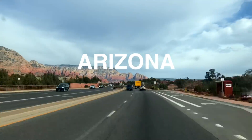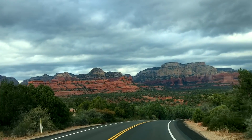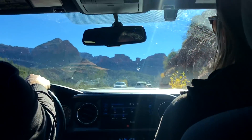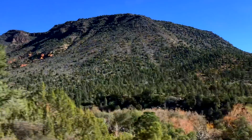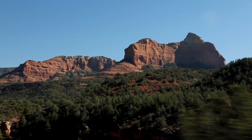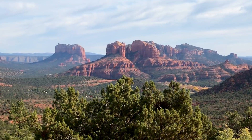Hey everybody, what's happening? It's another episode of today's tiny house parking spot, and today we are parked in Sedona, Arizona. Sedona feels like a town inside of a national park. You're looking at these big gorgeous mountains as you drive around and they're absolutely everywhere. You could be hanging out at Chipotle and you have this stunning mountain view — you literally can almost not escape it in this town.